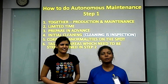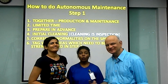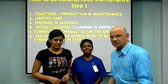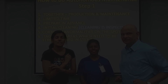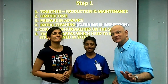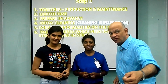To do autonomous maintenance, the very first step is for the production and maintenance team to work together. We also have to do it within a limited time span because we cannot keep the machine stopped for long. Prepare all the tools and equipment in advance. Start with initial cleaning, because cleaning is inspecting. Whatever issues you find, clear them on the spot. Anything you cannot fix immediately, tag it so it can be improved in step two of autonomous maintenance.